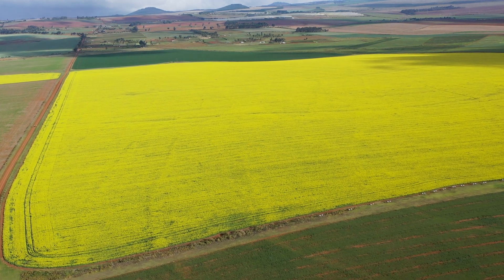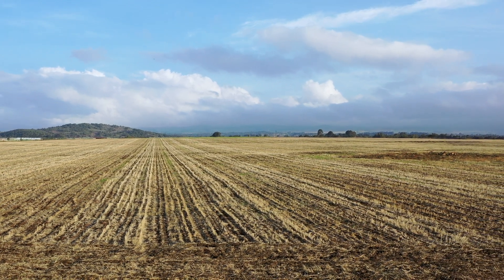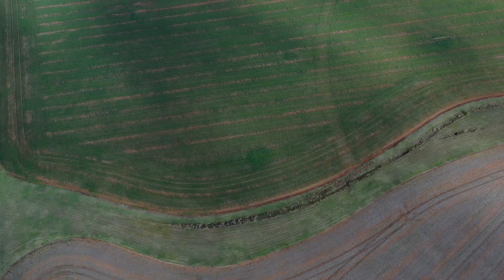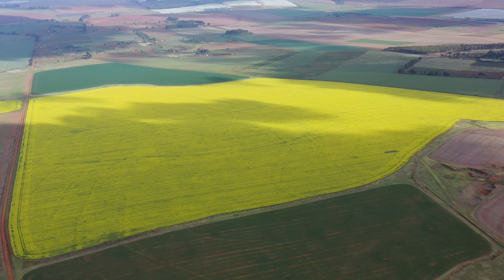This continuous monocropping has over the decades led to eroded and nutrient-depleted soils, as well as mounting pest and disease pressure.